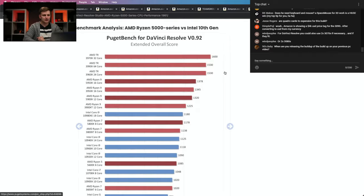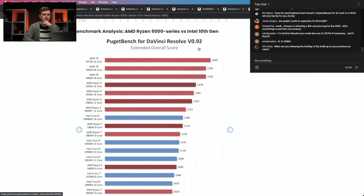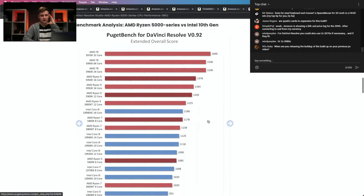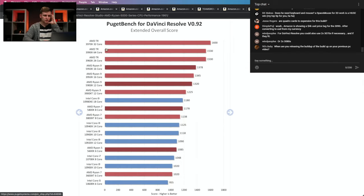Now we have the DaVinci Resolve Puget Bench results. We can see a lot of processors compared here. The Threadripper systems are all at the top with a big jump. If you've seen my DaVinci Resolve best CPU videos before, you'll see the same pattern here.